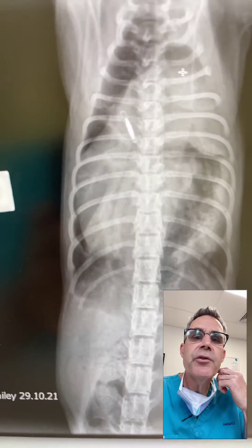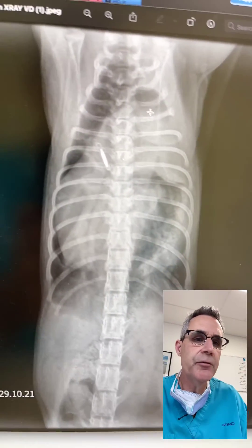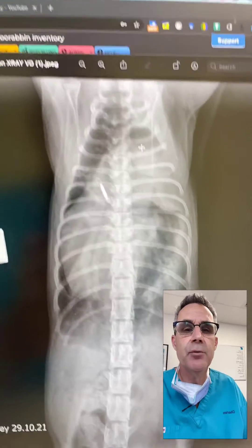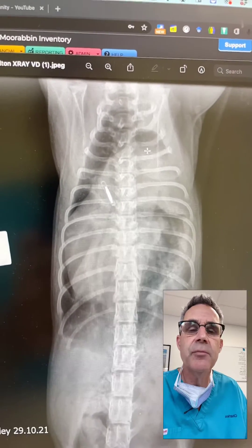Hi guys, this is Charles. I'm one of the surgeons at Southpaws. I'm just going to review the CT scans and the x-rays of this kitten, a 14-week-old kitten that we operated on today for a diaphragmatic hernia.